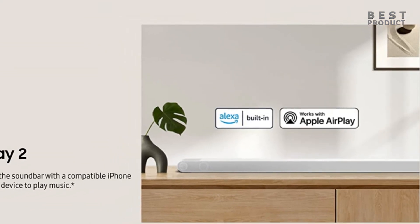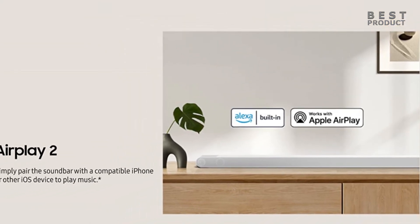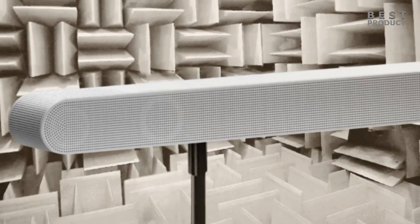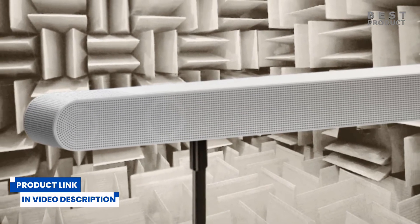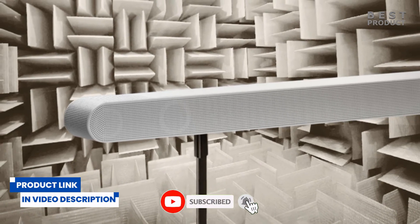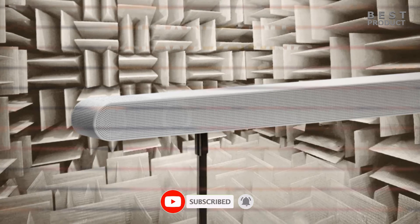The Samsung HWS800B soundbar delivers on every aspect: design, performance, features, and convenience. For buying options and more information, check the links in the video description. If you want to see more videos like this, be sure to subscribe to my channel — and check out my next two videos. See you soon!